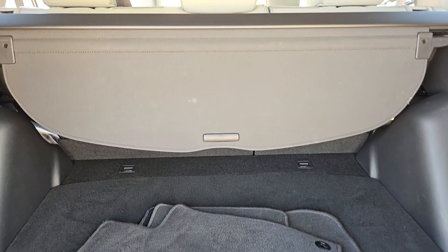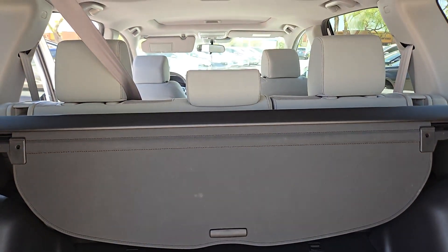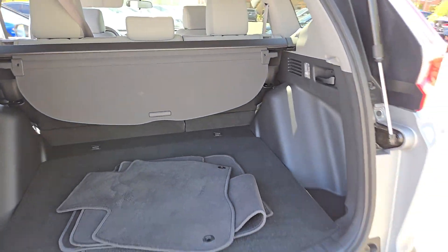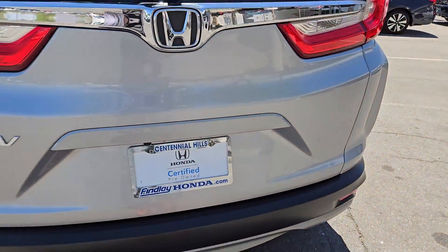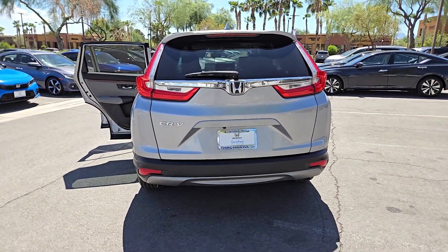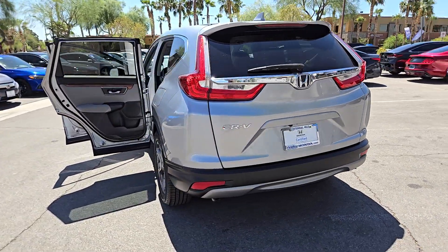These are just some of the great options this vehicle comes with: Apple CarPlay and/or Android Auto, pre-collision system, sunroof/moonroof, keyless entry, heated mirrors, fog lamps, satellite radio, lane-keeping assist, and backup camera.